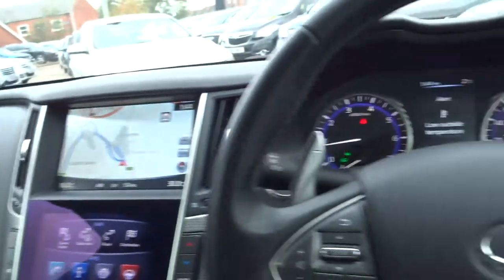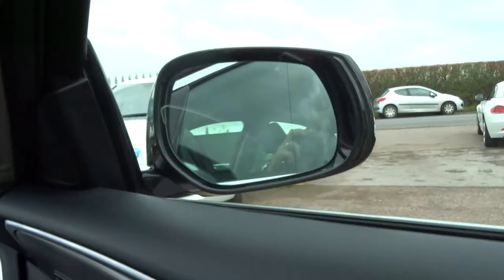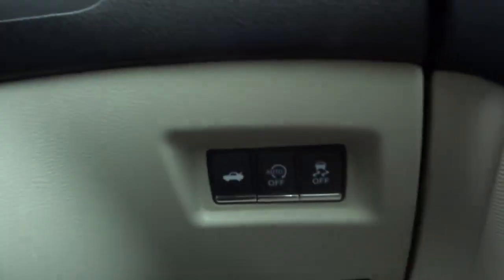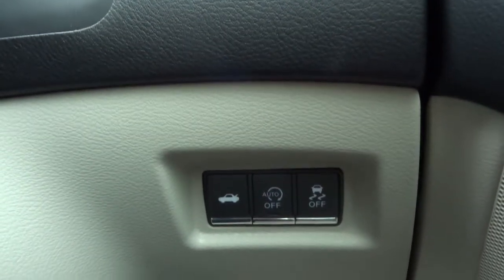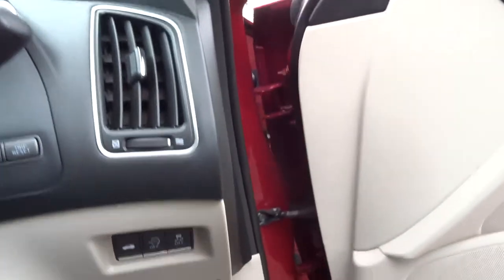Plenty of space within the glove box. You've also got your memory seats and folding door mirrors. Your auto start-stop — if you don't like that, you just press the button and it stops it from happening.